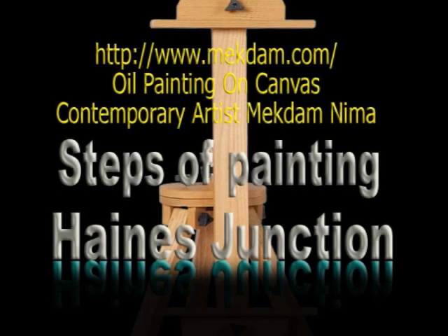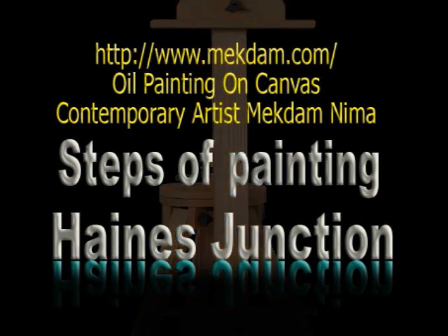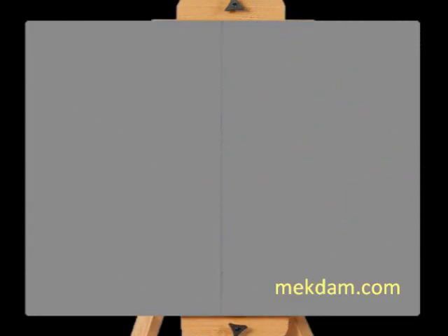This presentation captures steps of one of the oil paintings done by the Canadian contemporary artist Macdan Lima. It will help you visualize the steps and sequence of developing the Haynes Junction on Alaska Highway oil painting.